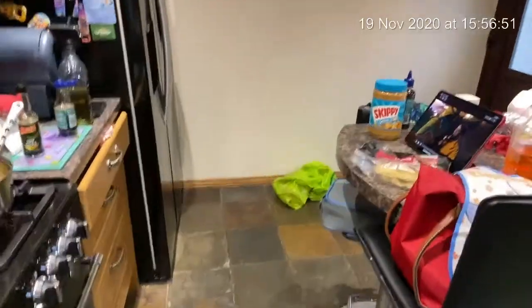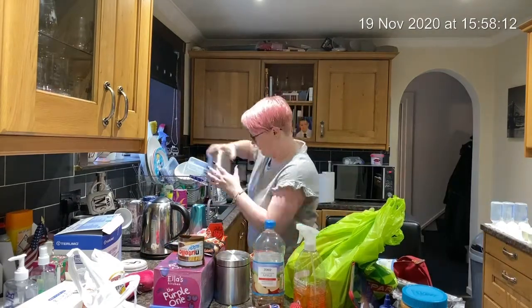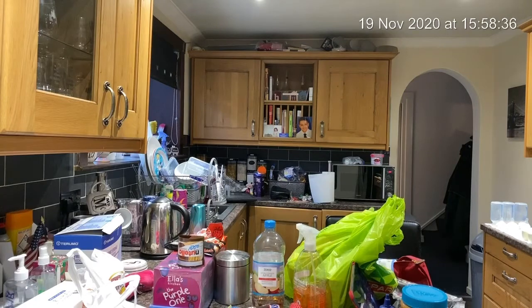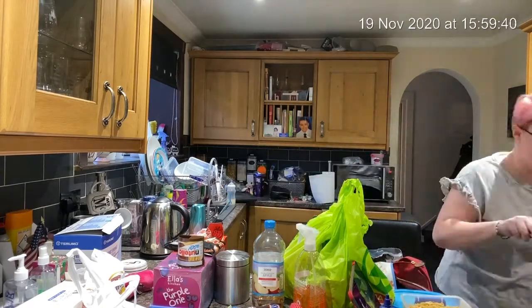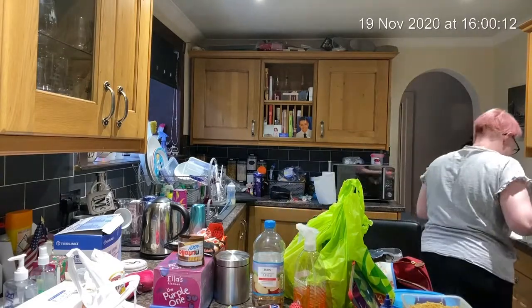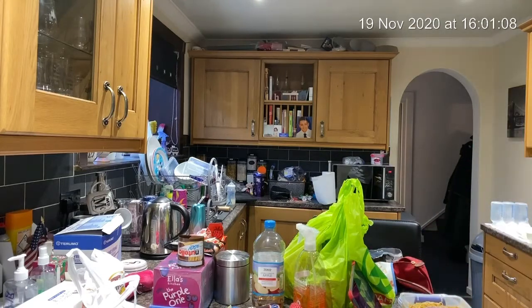Hey guys, it is Thursday. I haven't vlogged today - Paul's been on night shift. But I'm going to do a quick cleanup of the kitchen and film that so at least there's a bit more content. So this is what we're looking at - most of the dishes are clean but I need to put them away and it will just be easier once it's clean. I'm starting off here by doing Paul's lunch - teriyaki chicken and noodles to take to work. It's really his dinner because he takes it for night shift.